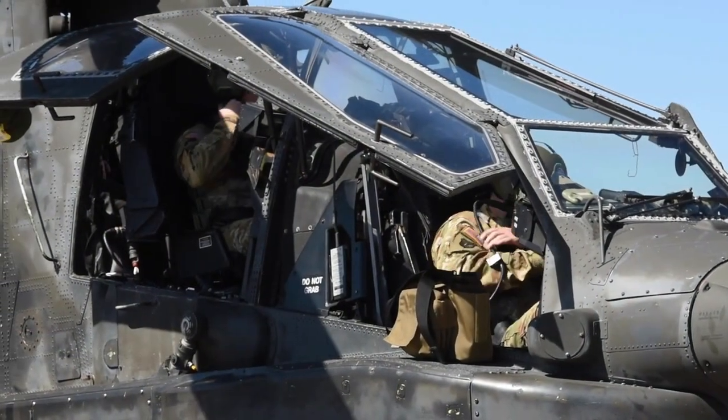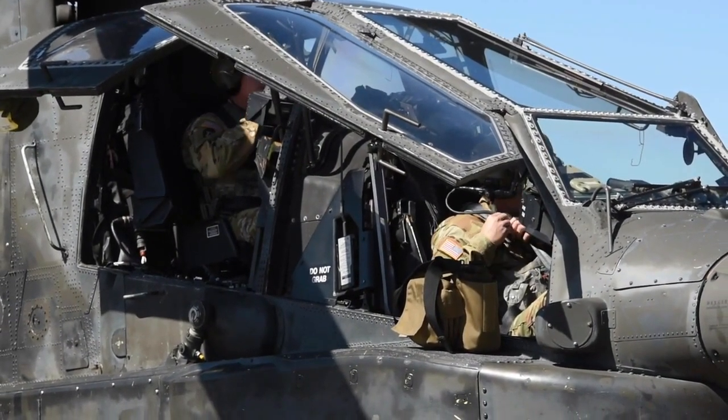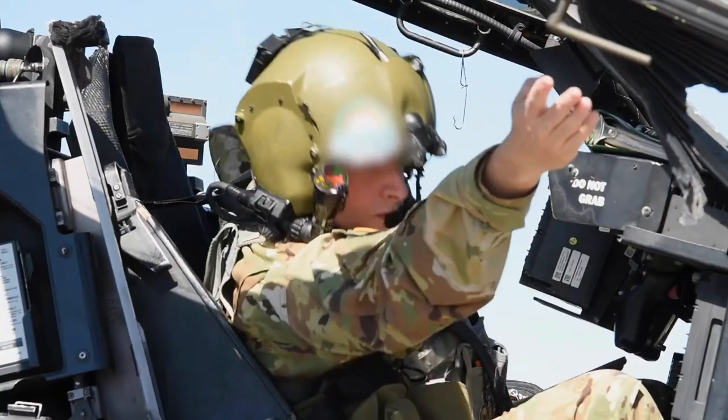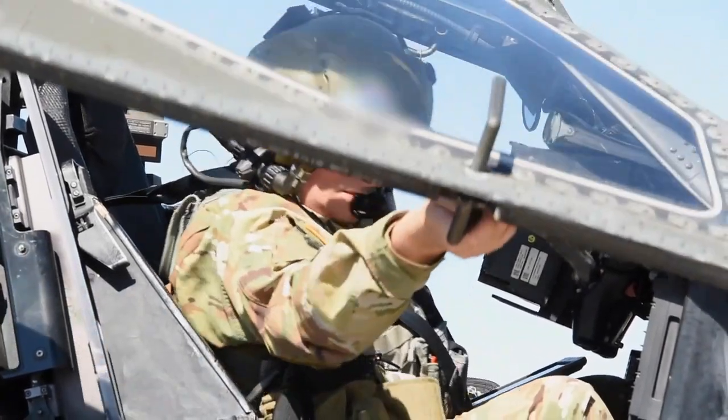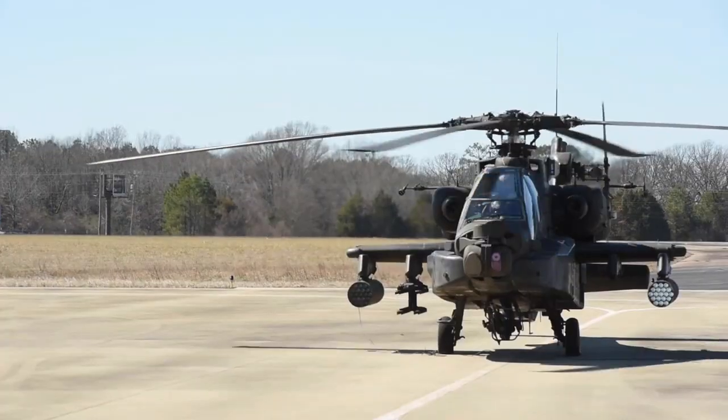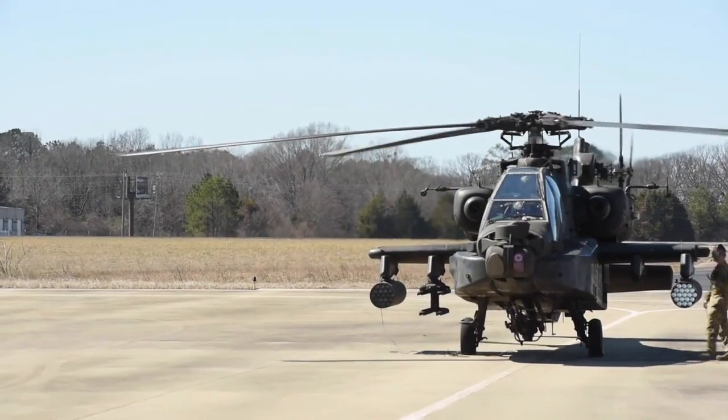In real combat, the Apache has proven to be a tough and reliable aircraft. Its ability to operate at low altitude and in a hostile environment makes it a top choice for anti-tank operations, anti-personnel operations, as well as for providing close air support to ground forces.